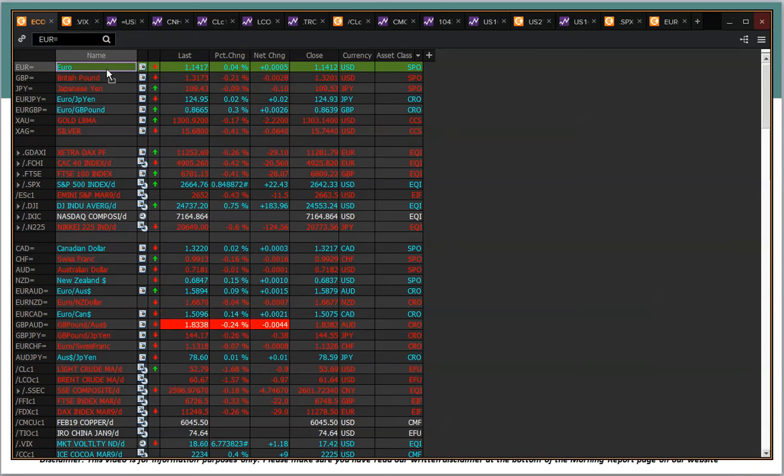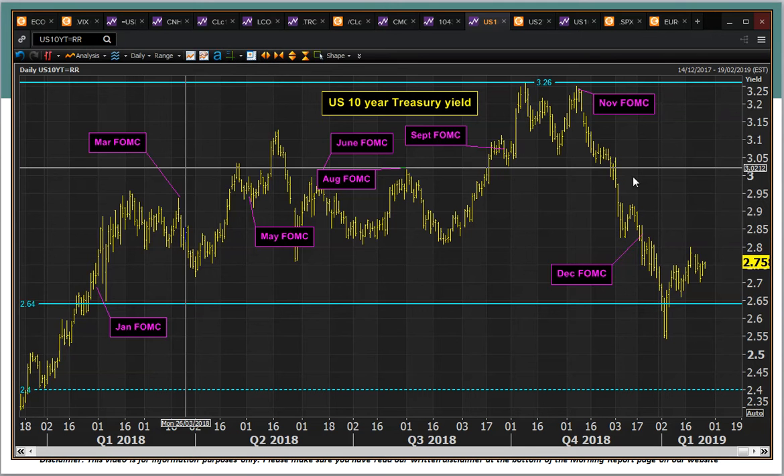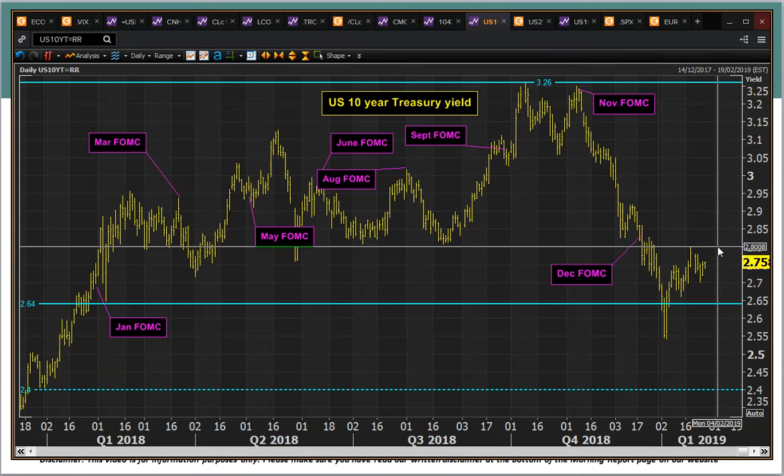EURUSD rallied sharply on Friday back to 1.420, with 1.420 being a key near-term pivot, so this is very interesting times on some of these markets. Look at Treasury yields - they hit that 2.8% barrier last week and just dropped away a bit, so again that's a key pivot overhead. That 2.8% area - old floor becomes new resistance on those Treasury yields.